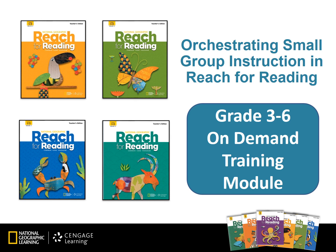Welcome to the Reach for Reading grades three through six orchestrating small group instruction module. My name is Denise Detmar and I'm the Associate National Training Manager for National Geographic Learning. I'm excited to assist you in this training session today.